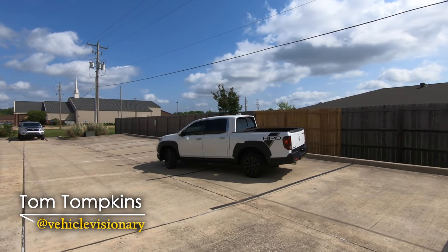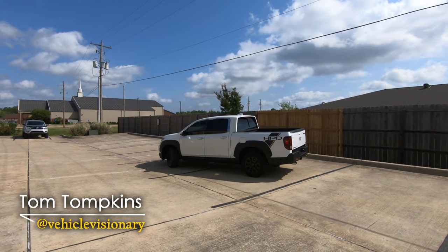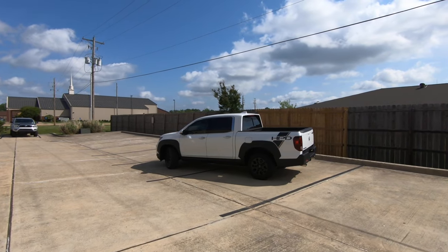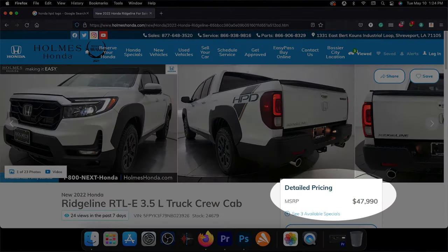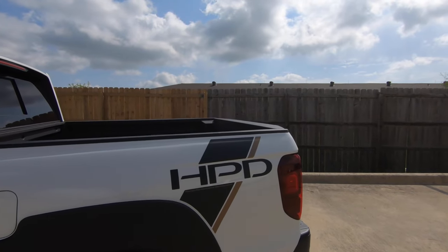Hi everybody, it's Tom from Vehicle Visionary. Today we're going to take a look at the 2022 Honda Ridgeline. This is the RTLE trim level and as you can see by what is here on the rear of the bed, this is the HPD package on this truck.